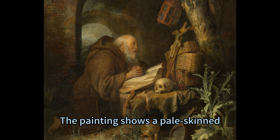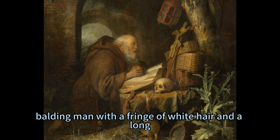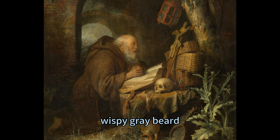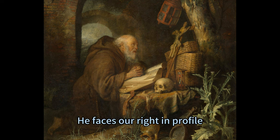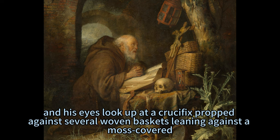The painting shows a pale-skinned, balding man with a fringe of white hair and a long, wispy gray beard, kneeling with his fingers intertwined in prayer. He faces our right in profile, and his eyes look up at a crucifix propped against several woven baskets leaning against a moss-covered, gnarled tree.